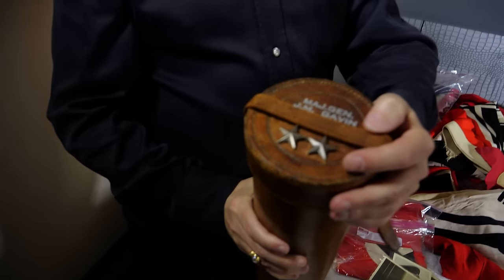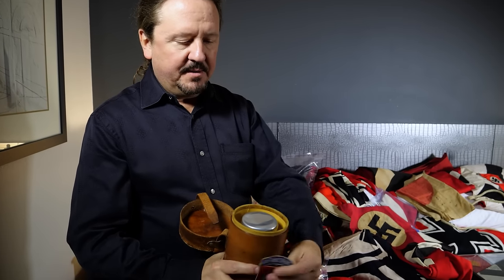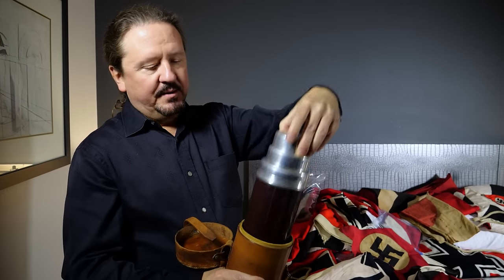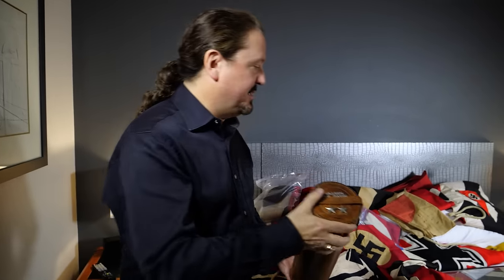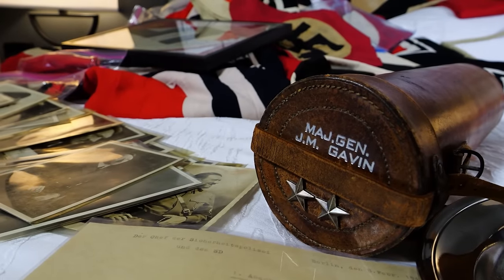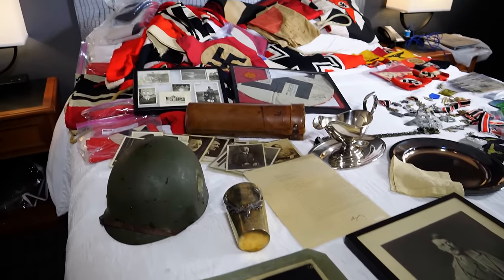Another great item we're keeping is Major General Jim Gavin's coffee thermos — kind of a bizarre item, but Jim Gavin loved coffee and had to have it. Gavin was the commander of the 82nd Airborne in World War II, nicknamed 'Jumping Jim.' The thermos was probably pretty high-tech at the time. Whether it's exactly wartime or shortly after, I'll need to research, but it came from his estate. It has his two stars and his name. We already have Jim Gavin's uniform at the museum, so I was very happy to get this piece.